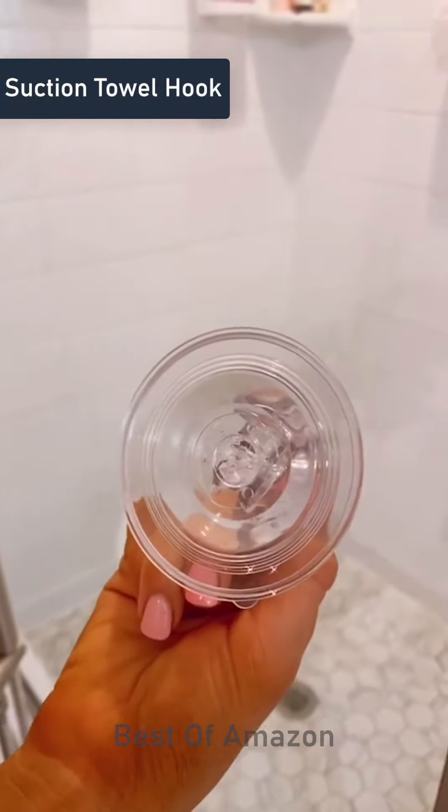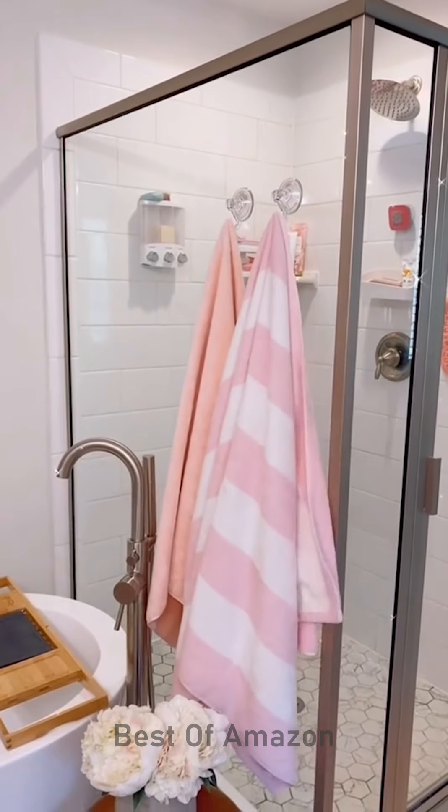These acrylic hooks are rental friendly, hold up to 6 pounds, and take seconds to install. They look really chic and work on most bathroom surfaces.